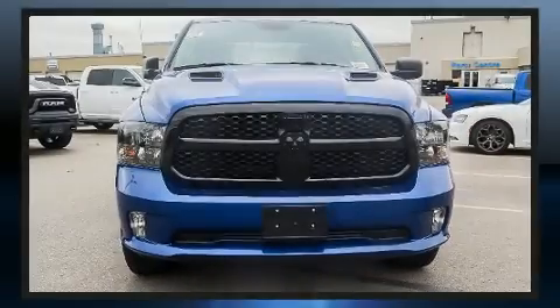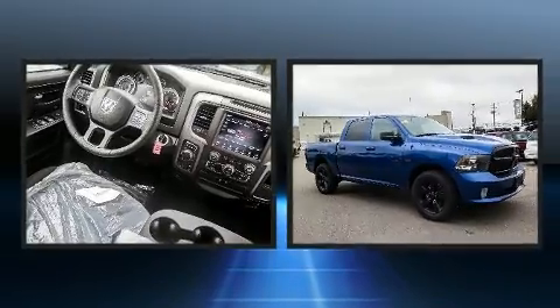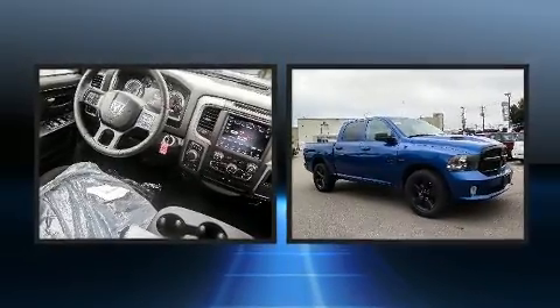Sensibility and practicality define the 2019 Ram 1500 Classic. This four-door, six-passenger truck stands out among competitors in its class.